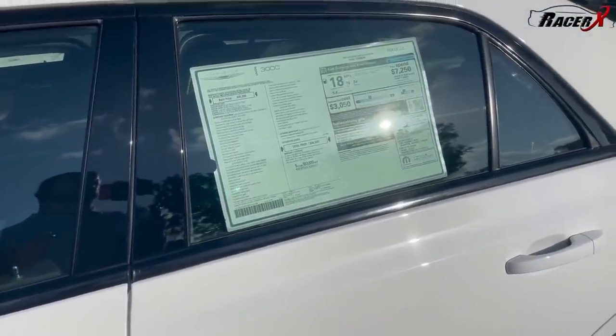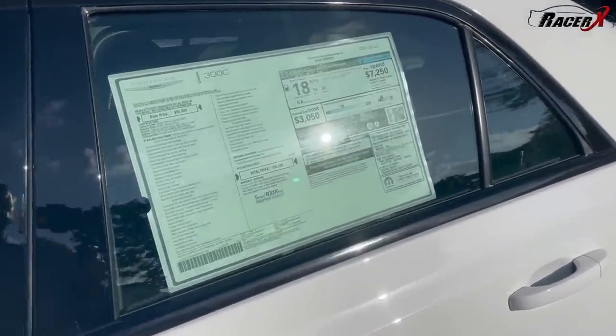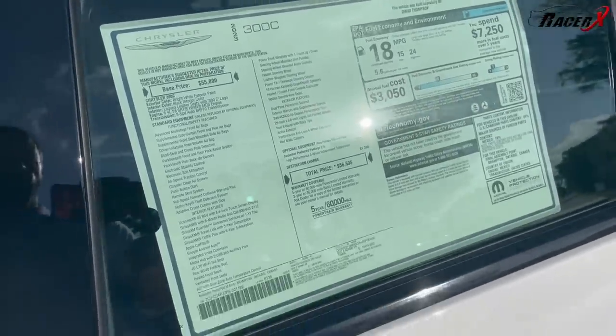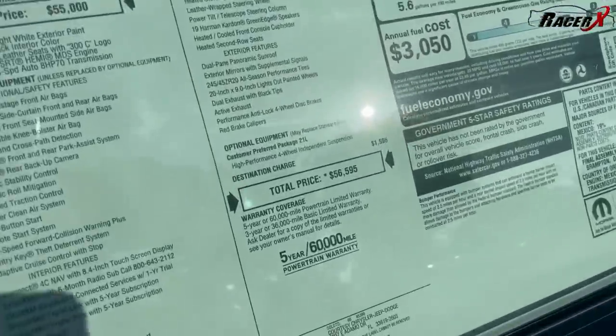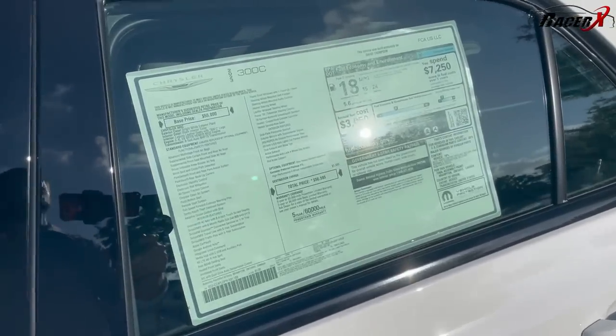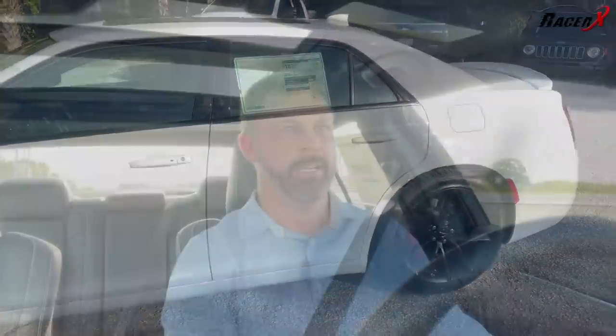Here is the sticker on the Chrysler 300C: $56,595, including destination fee. There's no speccing these out — you can't choose different interiors. They are built as they are built. As mentioned, you get three colors, all spec'd out the same way, all priced the exact same way. So if you want a 300C, you know exactly what you're getting into from a sticker price perspective — then you just have to work something out with your dealer.